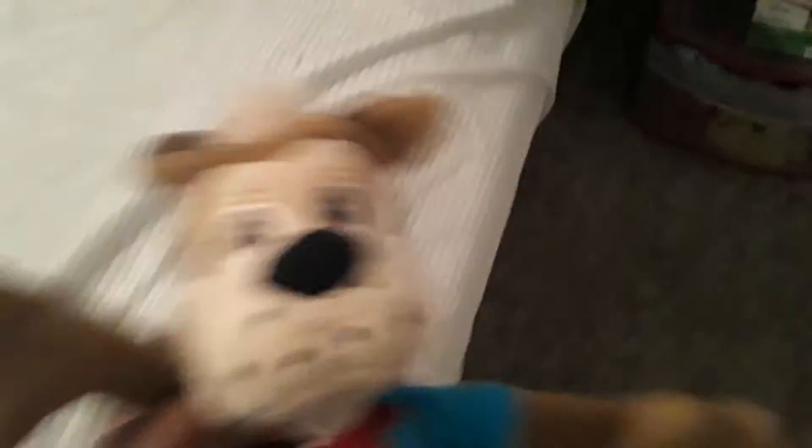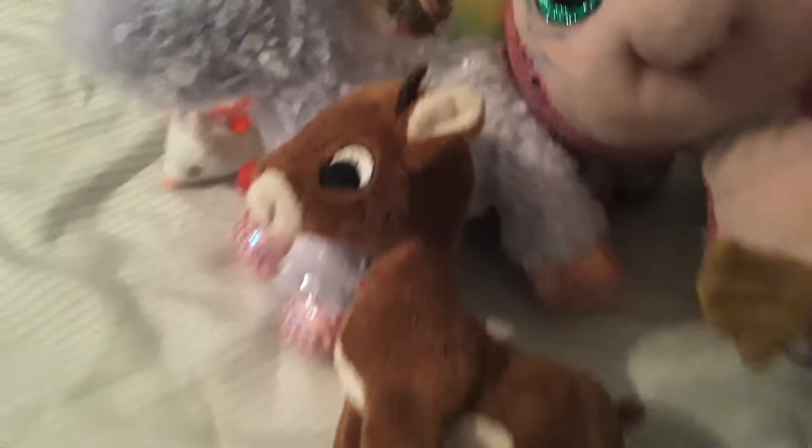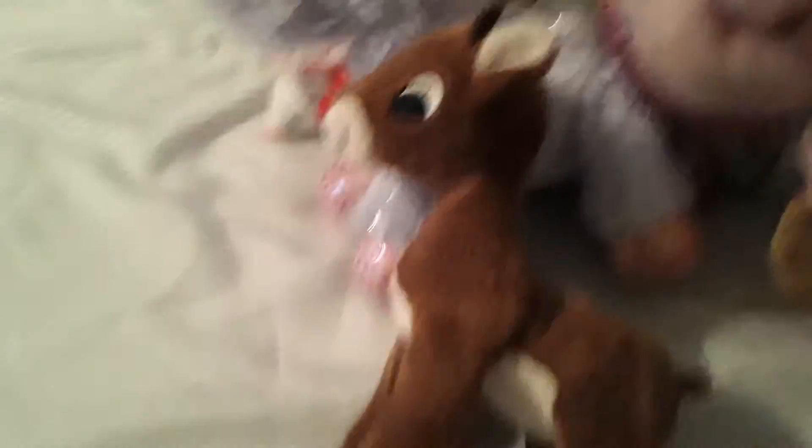Next we're gonna move on to this short little family. We have Jasper — all you kids know him from Chuck E. Cheese's, you can get him from Chuck E. Cheese's. We got Sutter Girl from Dave & Buster's, and Rudolph from the dollar store. Then we got Flames — where do we get it from? At the mall, at the Disney toy store.